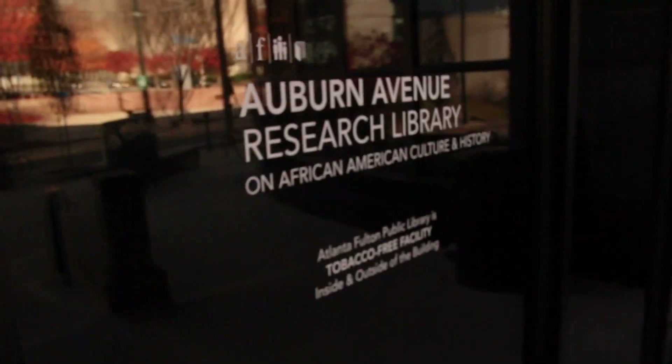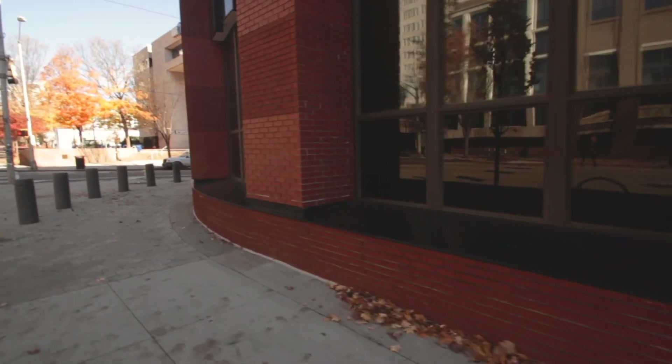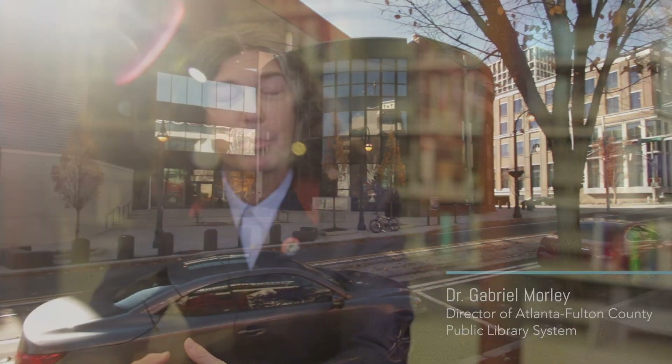Developing a comprehensive collection that works well for Fulton County is a challenge. We have over a million people we serve, and more than 12 million people visit the library annually. We're trying to buy materials that meet the needs of different constituents in different parts of the county.